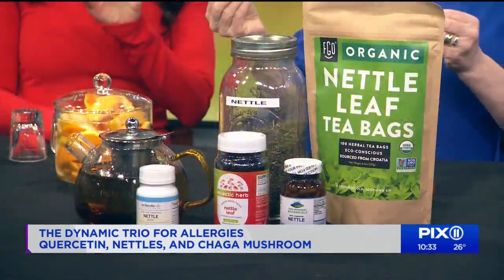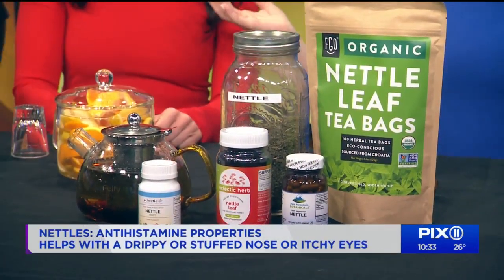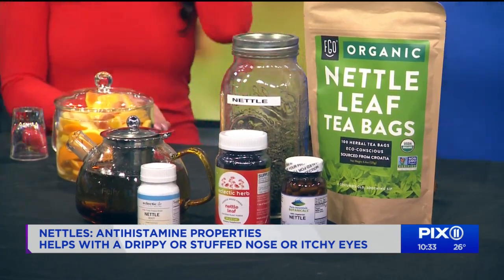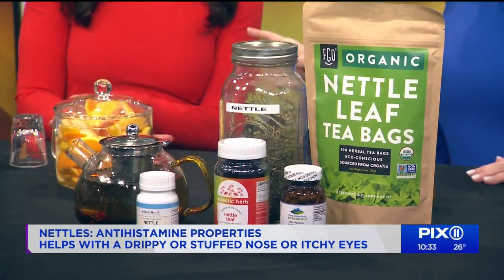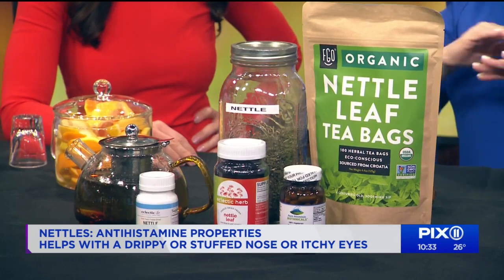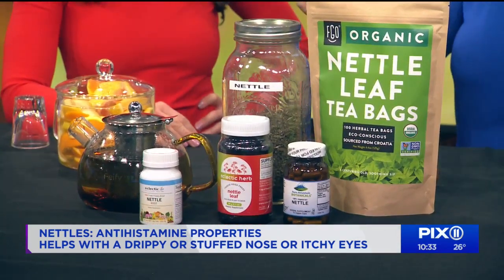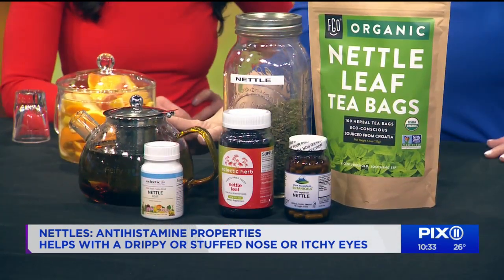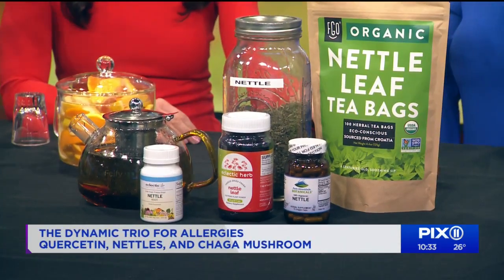My next favorite herb is nettles. It's a plant that's beginning to grow now. Don't just go out in the field and pick it because it has little prickly parts on the stem. You can take nettles in capsule form alongside quercetin. You can also make it in tea form — add a little honey and mix your quercetin in with it.